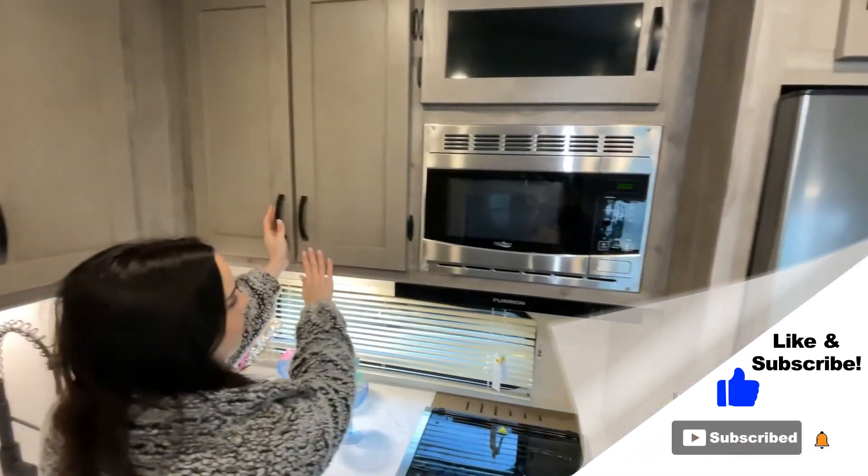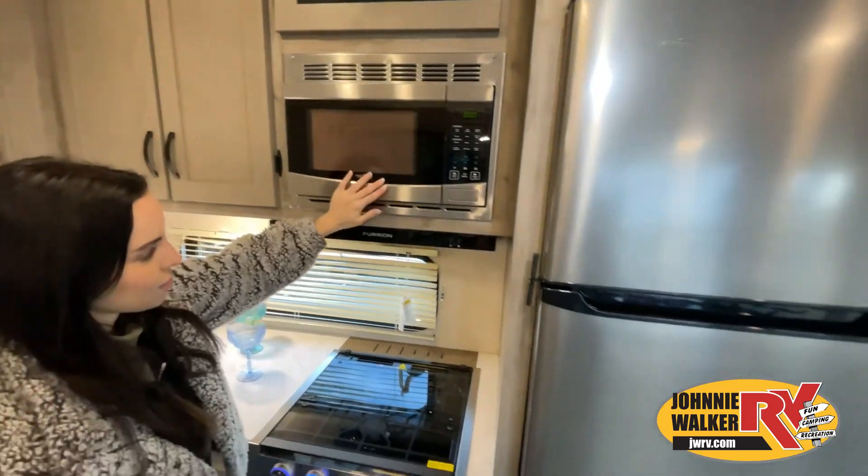Stop by today and see and feel the difference when you're treated like family.